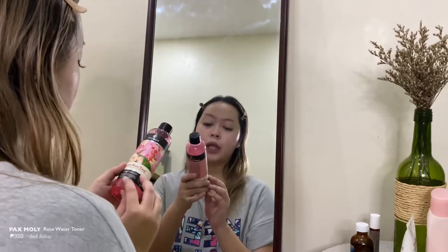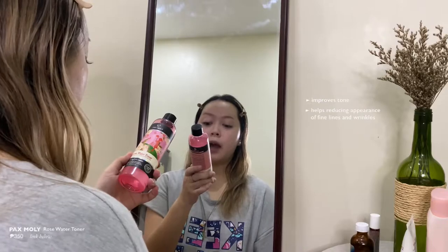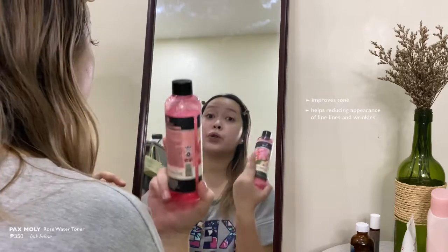because Escanol is an alcohol-based product. Even though it's alcohol-based, I still love it because I can really see it taking out the dirt on my face. After that I use my rose water toner — this one is from Paxmoly. You guys know that I love Paxmoly products. This one improves tone and helps reduce fine lines and wrinkles. It's also a good toner — so mild. It's good for sensitive skin, like me. I've been using it for quite some time now.